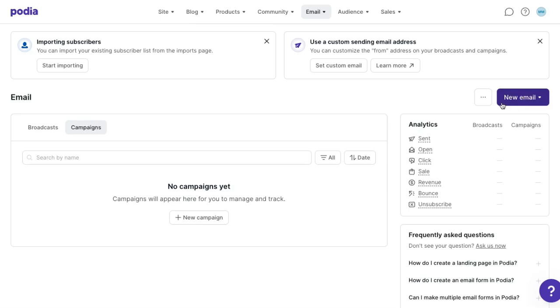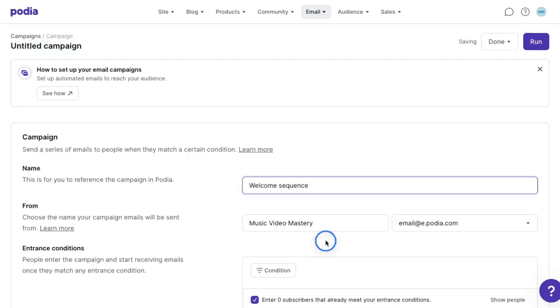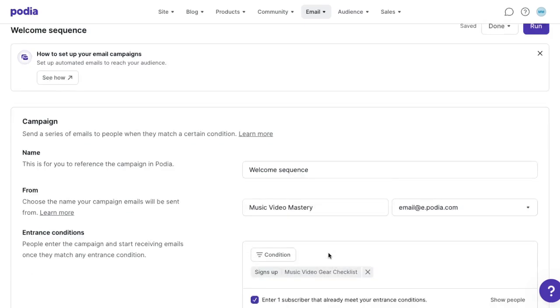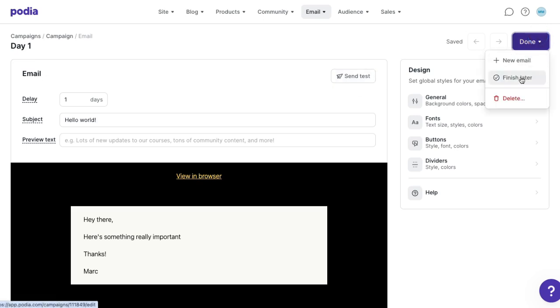You can also set up automated campaigns and sales funnels that run behind the scenes. I know I eventually want to tell people who have my lead magnet PDF about the course I'm planning to make, so I'm going to start building that. In campaigns, I'll give my campaign a name and set the entrance condition to 'signs up for music video PDF.' Then in the email section, I'll add a welcome email that goes out one day after someone downloads the lead magnet product. Anytime someone signs up, they'll get a warm welcome message from me, and I can add more messages to this sequence at any time. At this point, I've already set up a free product, a website, a landing page, a blog, an email list, and the first steps of a sales funnel.